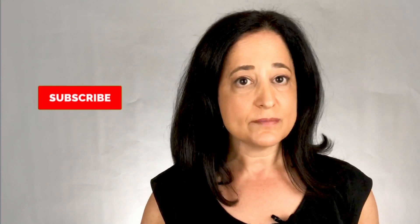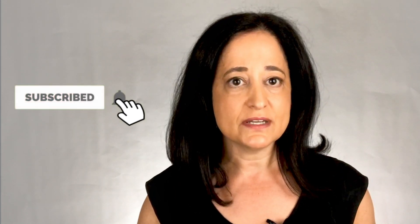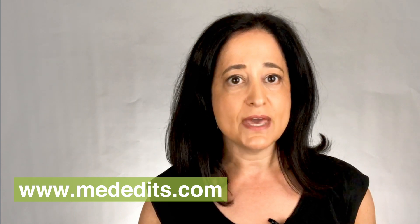Thank you for listening to and watching this video. Please subscribe to the channel and visit our website, www.mededits.com, and good luck in the match.